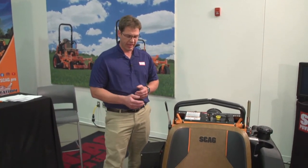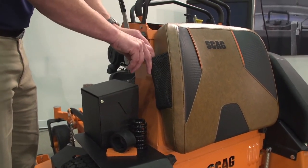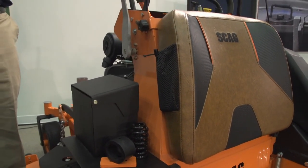We've also added a mesh pocket to the side of the pad — great because everybody's carrying cell phones. This came about at last year's GIE expo show: a husband and wife came up, and she was the primary operator of the V-Ride. She loved it but said she wished she had a place to store her cell phone. That got us thinking, and we worked with our pad supplier to come up with this — great for cell phones, water bottles, or other items you might need during the job.